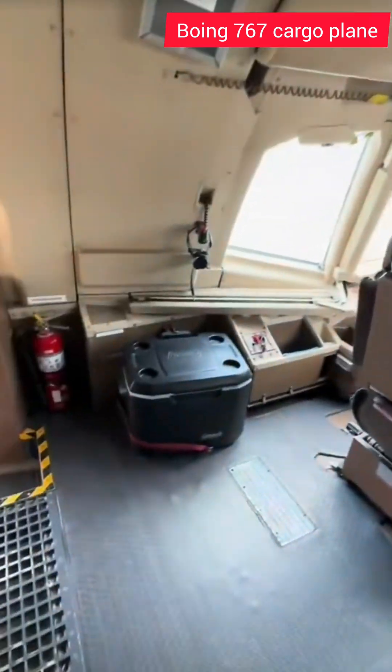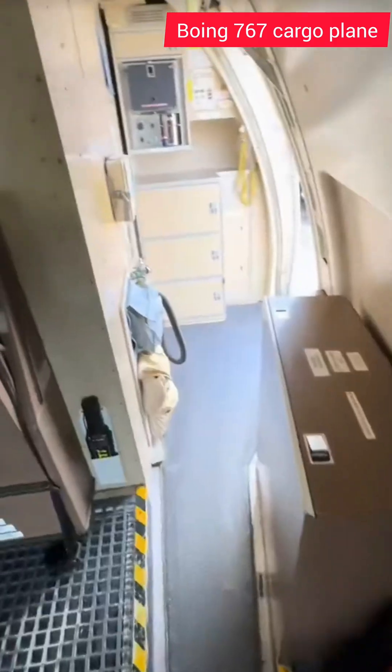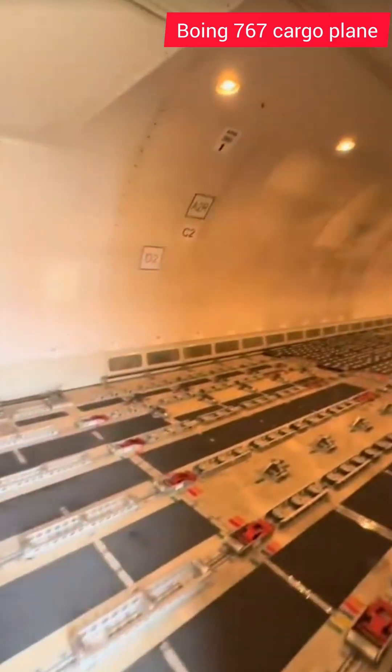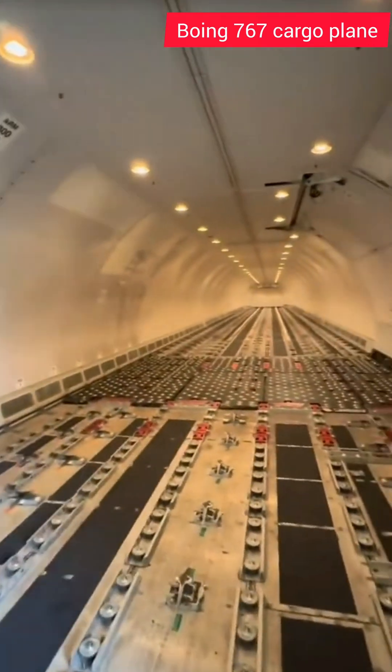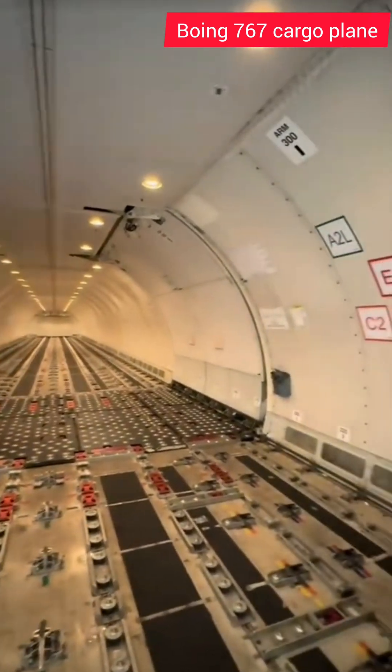Right behind the pilot in command seat is the cooler where we keep our food and extra bottles of water. Moving past the life raft towards the main cargo deck, we can open this door here and take a peek inside. This is the main cargo deck on the 767 — we can carry just shy of 120,000 pounds of cargo.